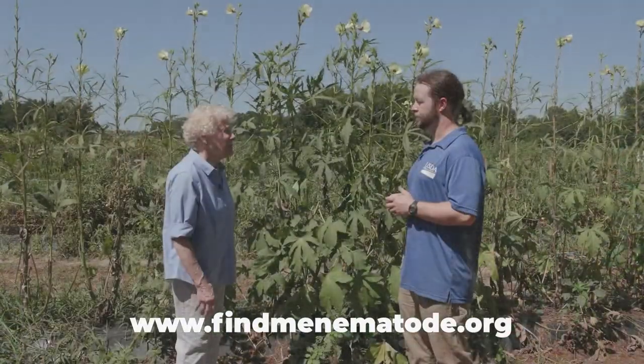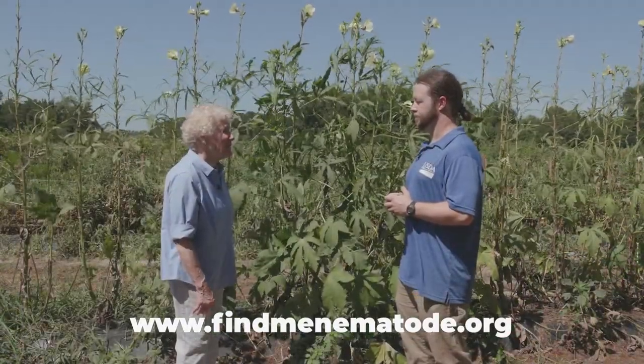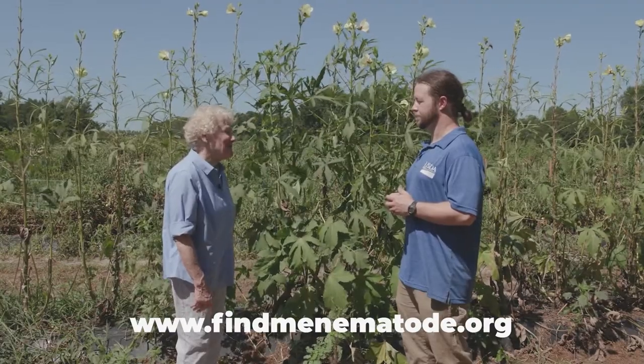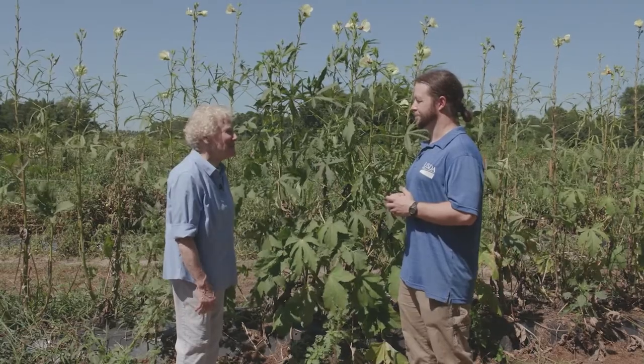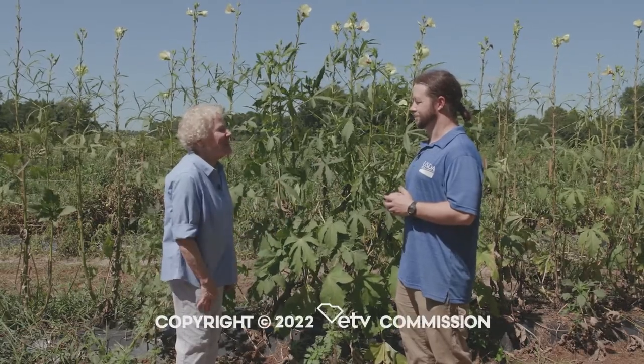I want to compliment you and your team on trying to find ways that we can continue to have not only those delicious sweet potatoes, but also that huge range of crops affected by this new ME nematode. Thank you so much.